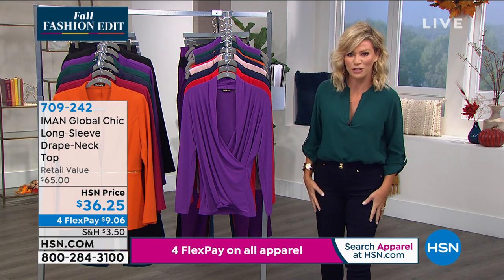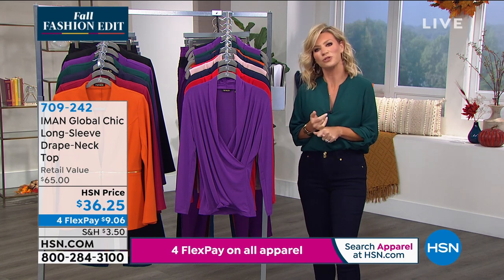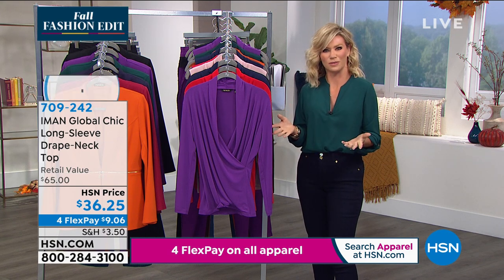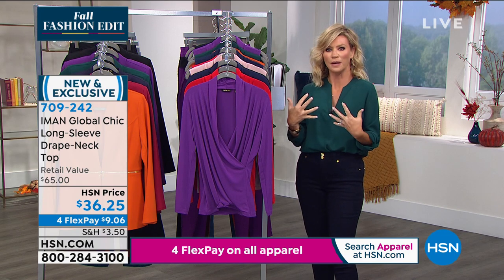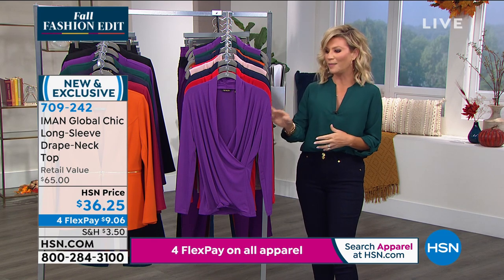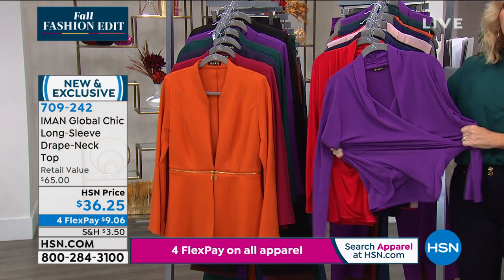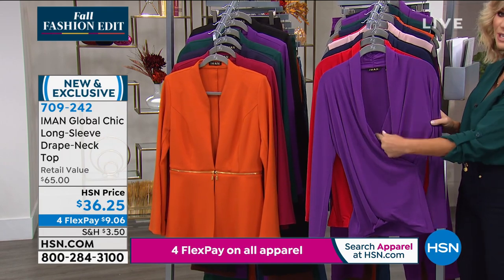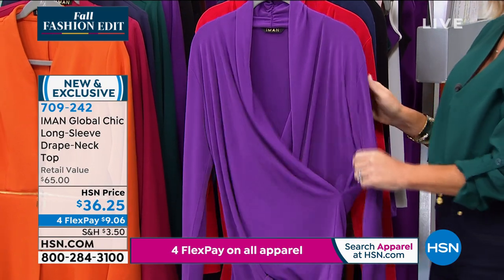Maybe you're saying to yourself, okay, what do I wear underneath my blazers? What am I going to wear to the office or Zoom calls? I don't have that perfect top that gives me coverage, has lightweight stretch, is fashionable and classic — which is that drape neck. Let me go over some colors — it's only $36 and 25 cents.